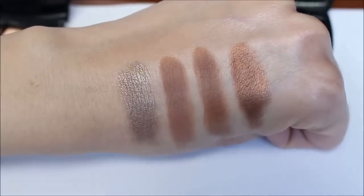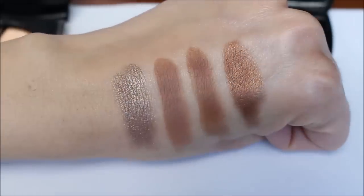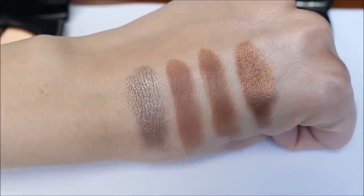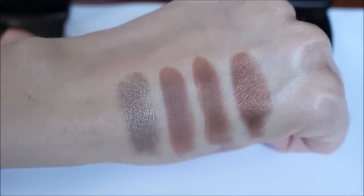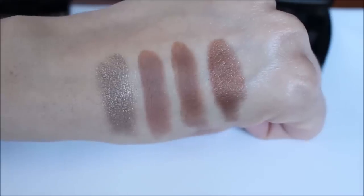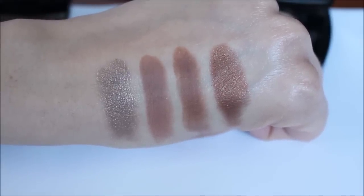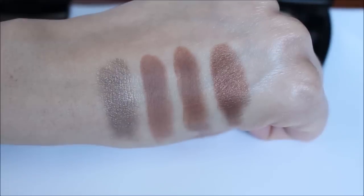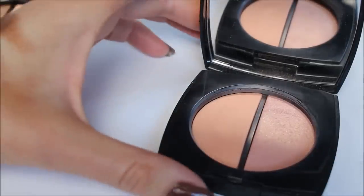The quality of the eyeshadows is very good — it's the same quality as the La Beige palette. Here's how it looks in natural daylight without the studio lighting. These eyeshadows are very long-lasting; I've been wearing them all day. The colors are very pigmented, they blend beautifully, and I'm really happy with the quality of this eyeshadow palette.